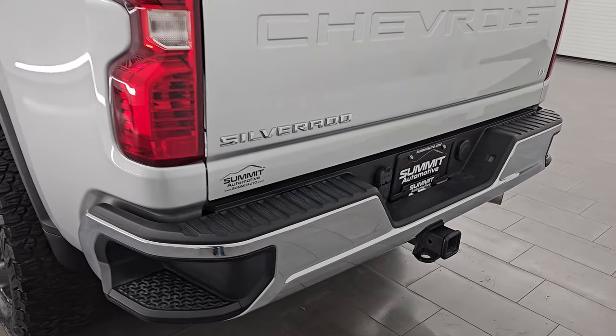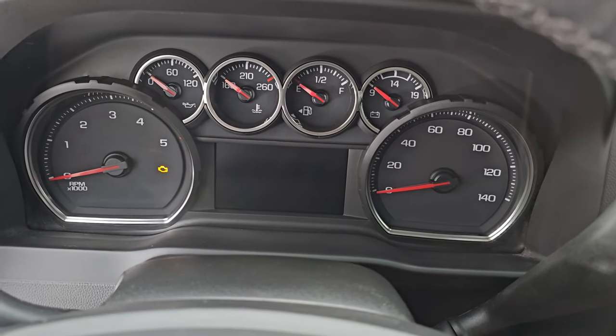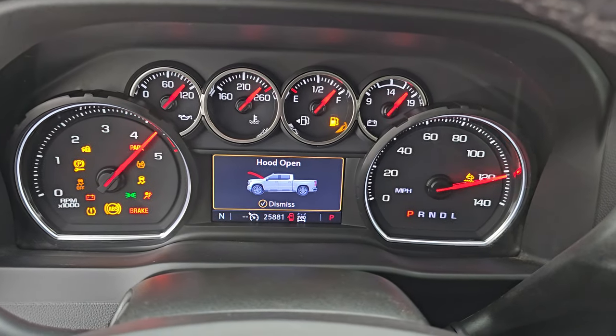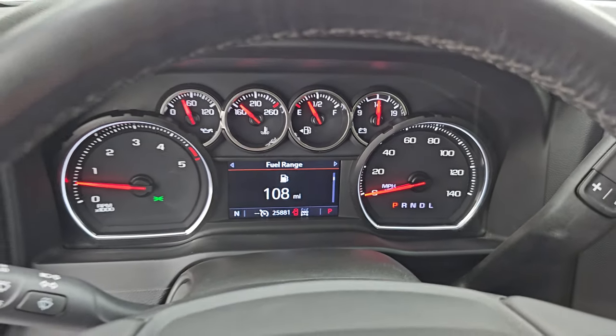Tailgate has the easy lift assist and the full towing package with the receiver hitch, four-pin and seven-pin wiring. Let's start it up — starts right up, no check engine lights or anything like that. Let's take a look under the hood.